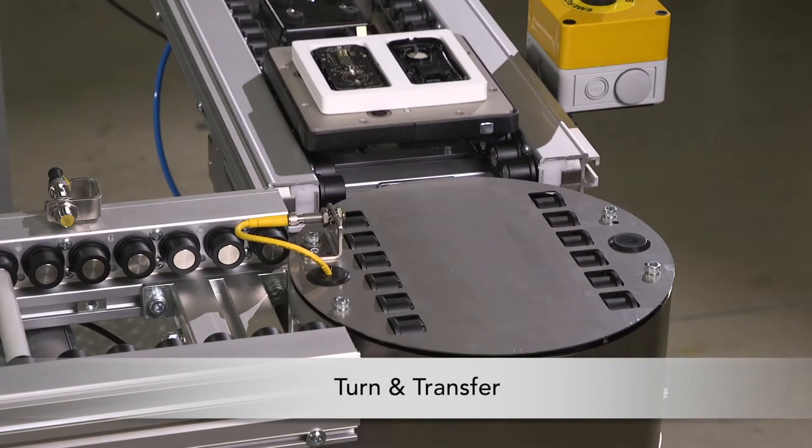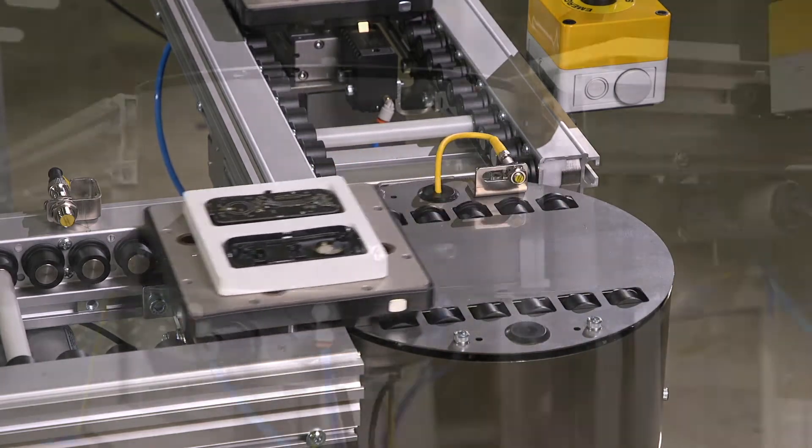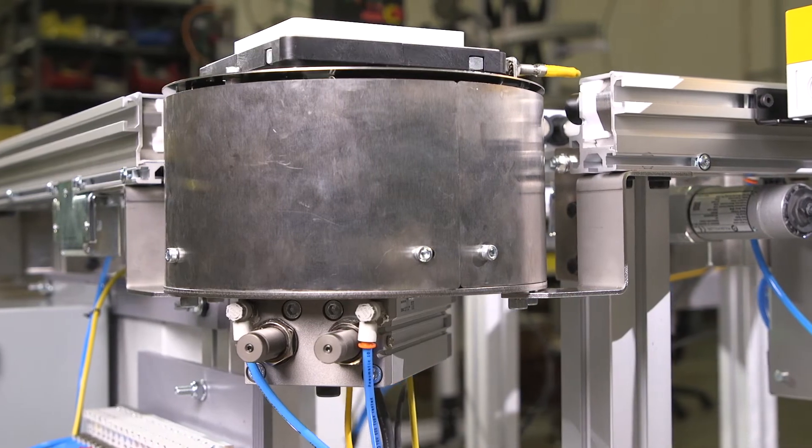The turn and transfer module is capable of 2-, 3-, and 4-way transfers. The innovative design is completely enclosed for operator safety and allows for accumulation in the corners.